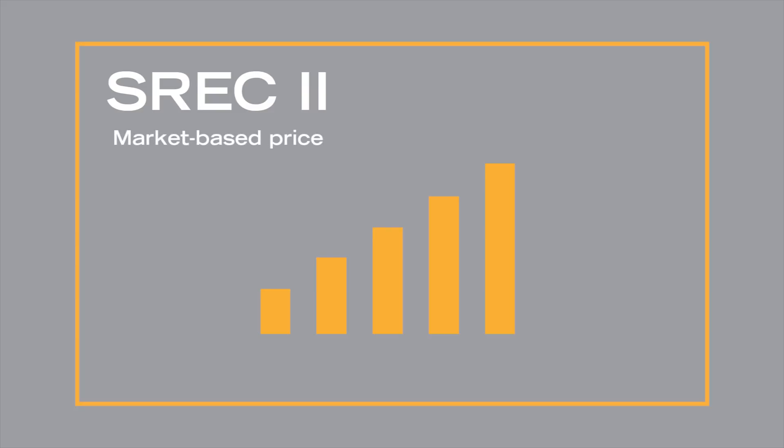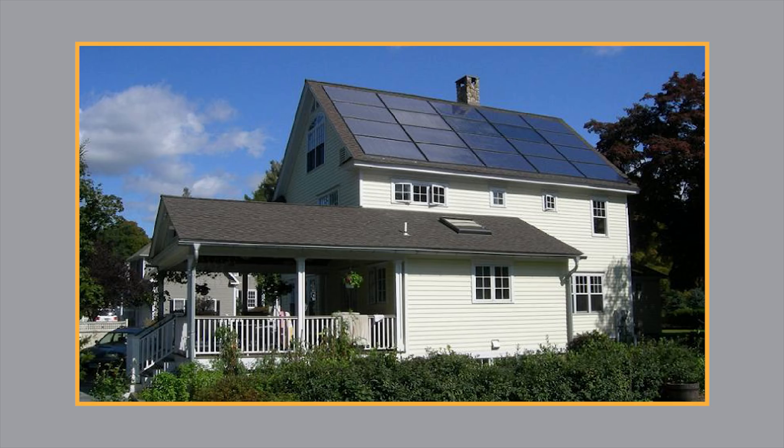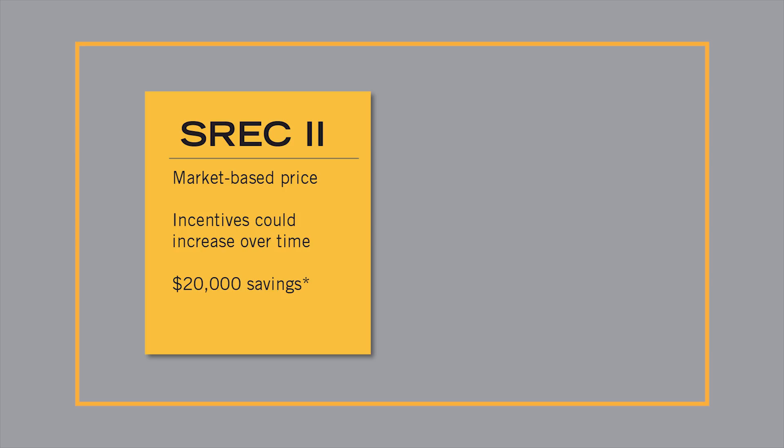SREC-2 prices are market-based, providing the opportunity for incentives and savings to increase over time. As an example, under the SREC-2 program, an 8-kilowatt solar system would likely generate an estimated $20,000 of savings over the life of the system. If market prices under the SREC-2 program are averaged around 30 cents per kilowatt hour produced,